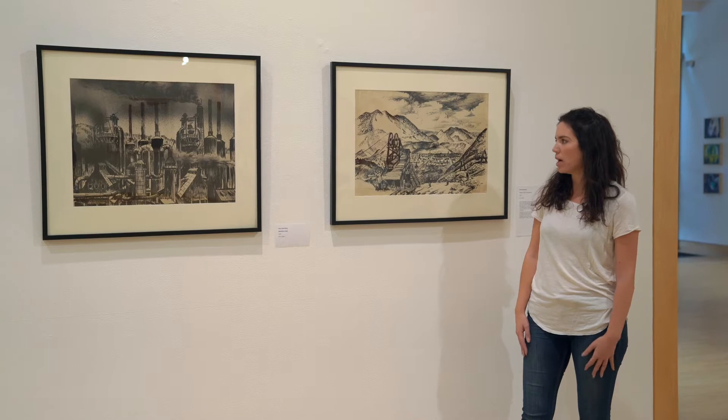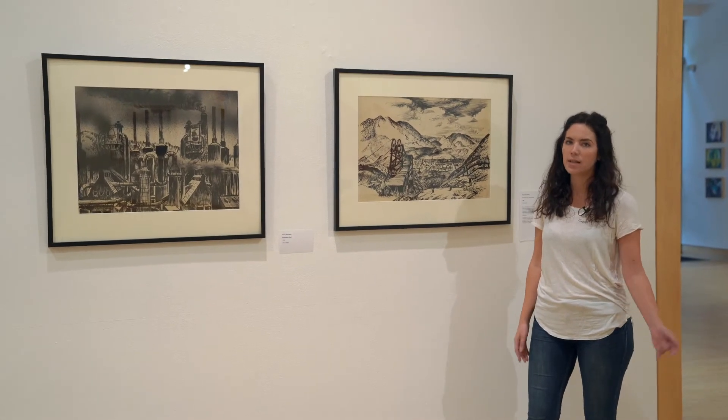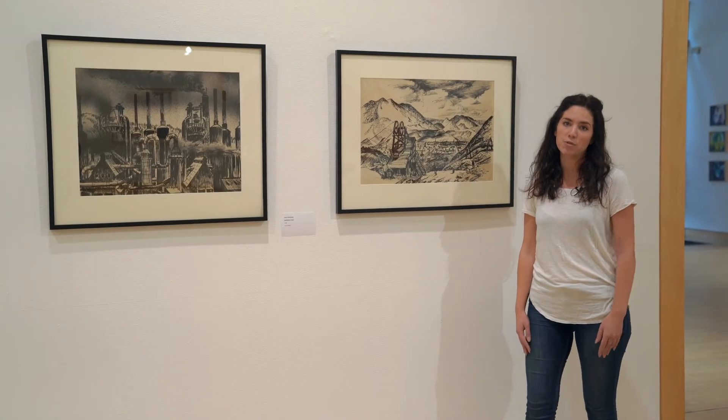What I particularly like about Harry Sternberg is that he worked during the Depression as a WPA artist, and part of what he was really passionate about and saw himself as an activist for was workers' rights.